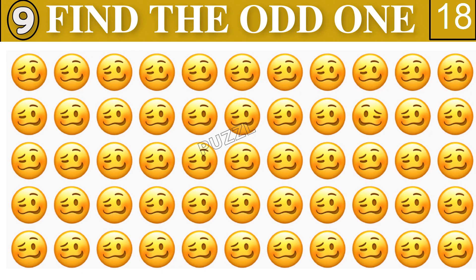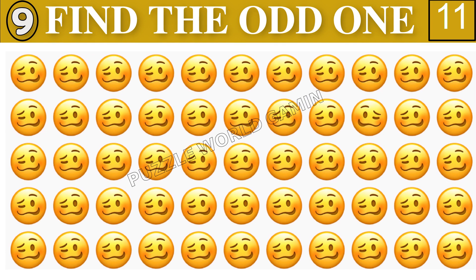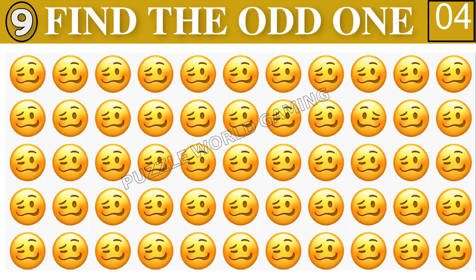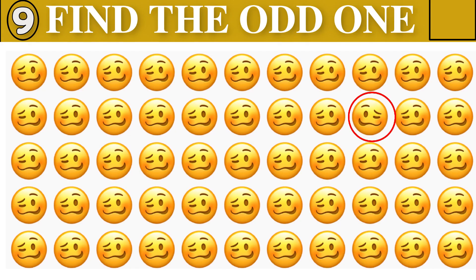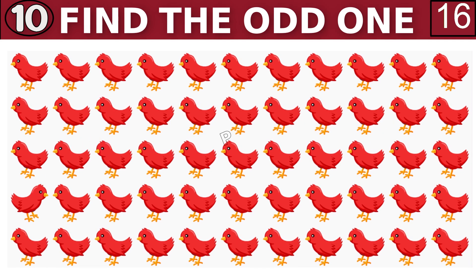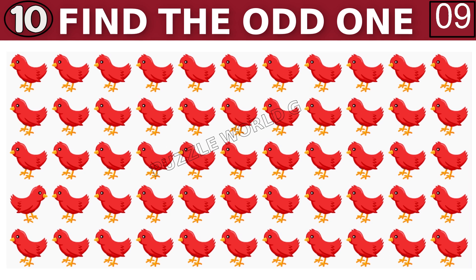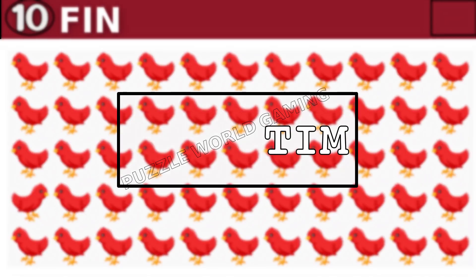Find the odd emoji. Can you find the odd emoji? Find the odd emoji out. Find the odd emoji.